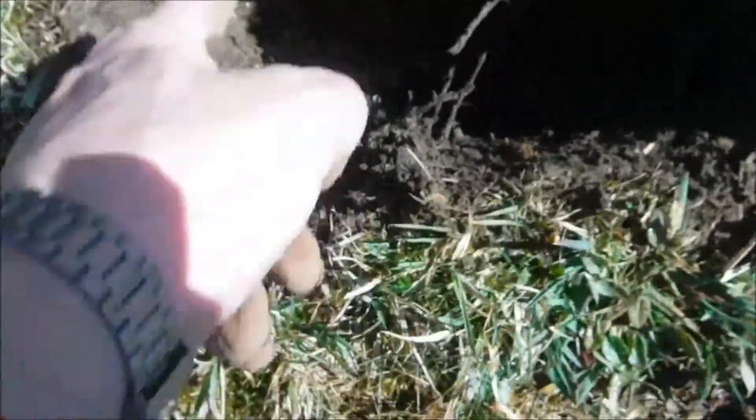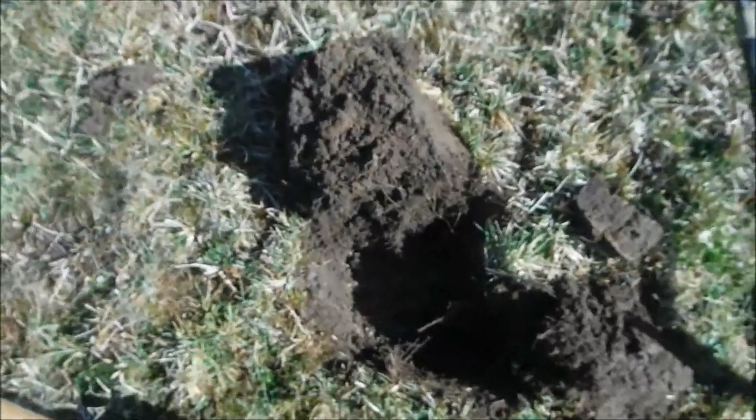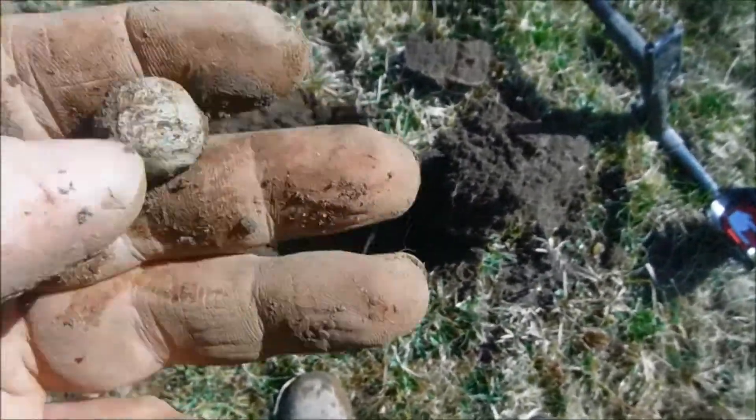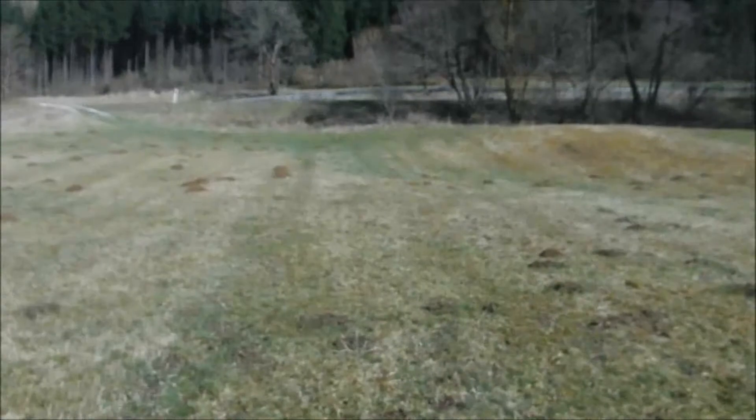It's all swampy in there - you can see the water. Like I said, we did have some rain and hail yesterday. Nearly at the top now.